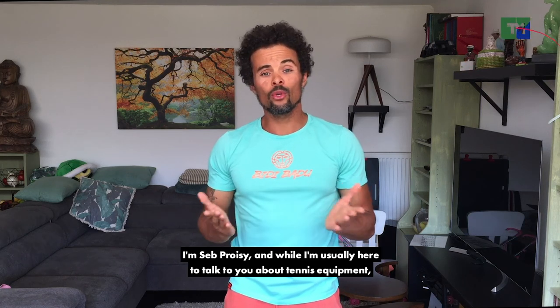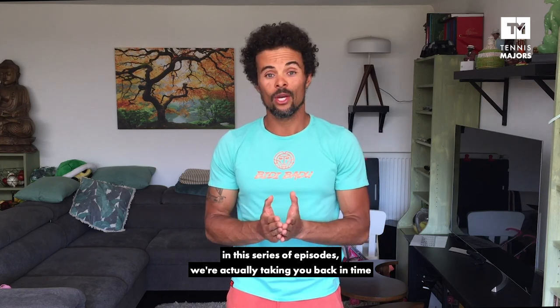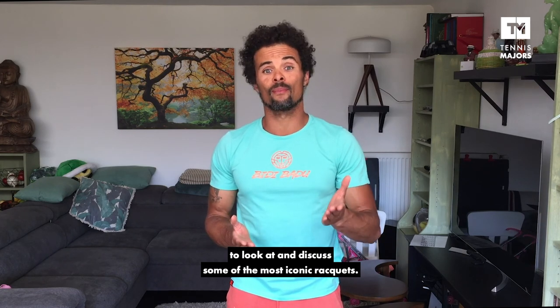Hi, I'm Seb Preussie, and while I'm usually here to talk to you about tennis equipment, in this series of episodes, we're actually taking you back in time to look at and discuss some of the most iconic rackets that have marked their time.